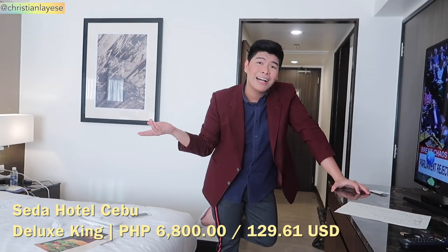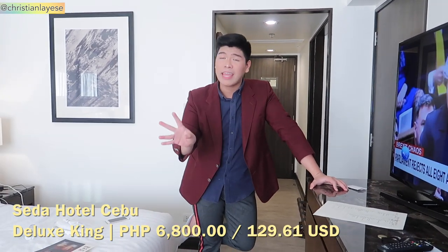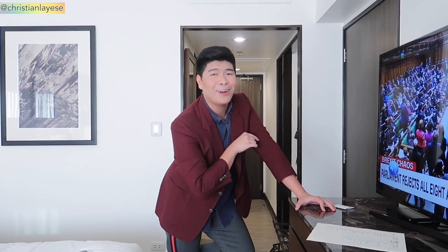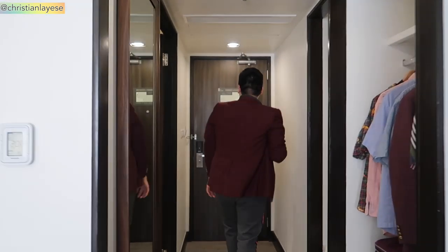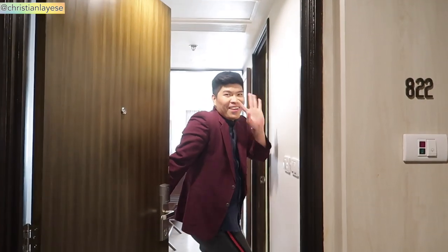That's it guys — that's the room tour of Seda Hotel Deluxe King! I hope you guys enjoyed it and learned something. All the info about the hotel, the prices, and the website will be in the description box below. Thank you so much guys for watching and I'll see you on my next video! Bye — I'm now gonna have some sexy time, bye!